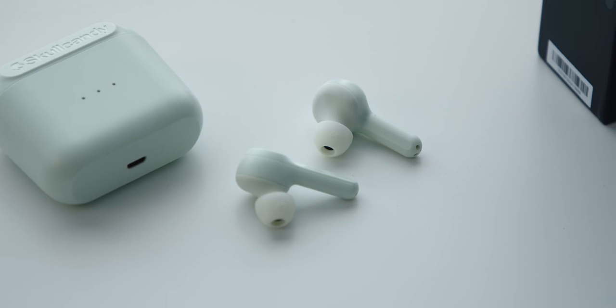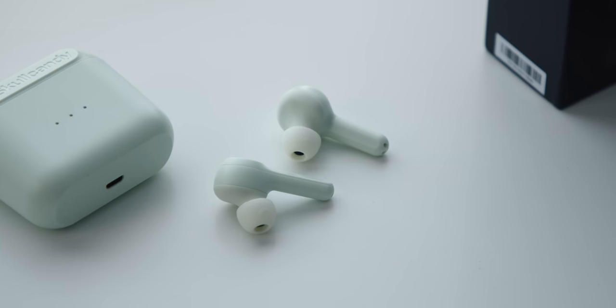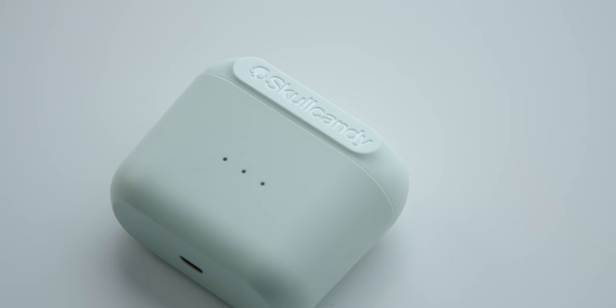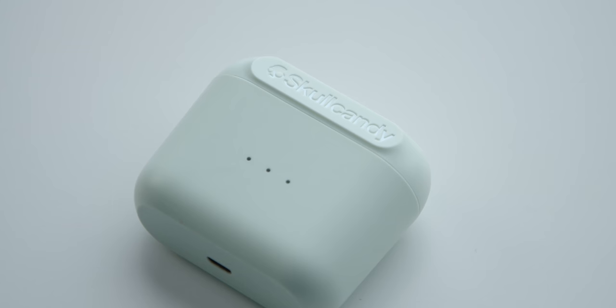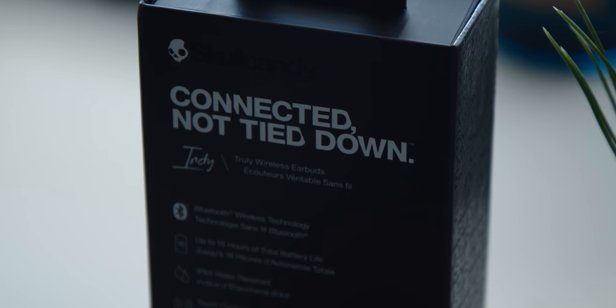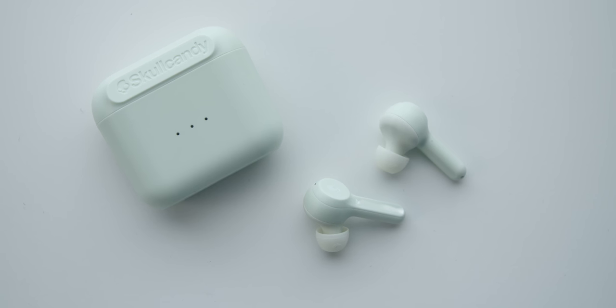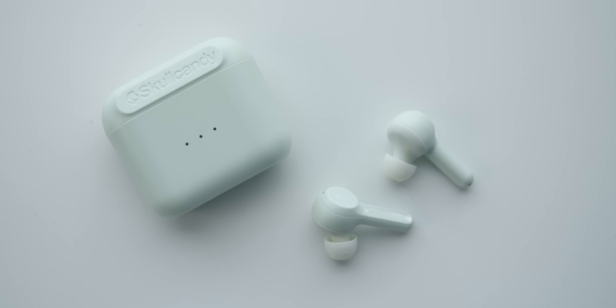They also go into your ears with adjustable little gels, so they're actually noise-isolating — you won't be able to hear stuff going on around you, which is great for an airplane when you just want to watch your movie in peace. Battery life: you get 16 hours total — four hours on the Indys themselves and an additional 12 through the carrying case. They also come in a bunch of colors: indigo blue, mint, and black. If you want solid wireless headphones for half the price of the competition, we'll link them down below.